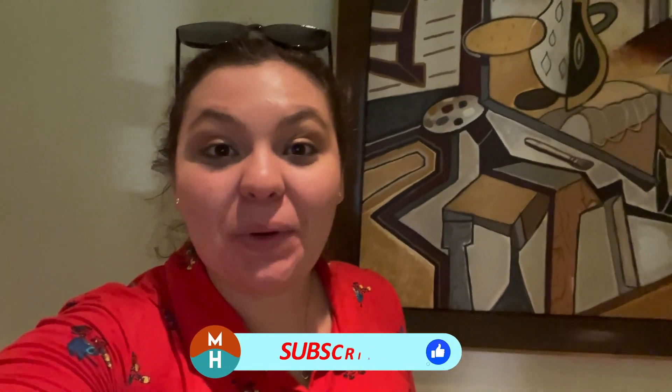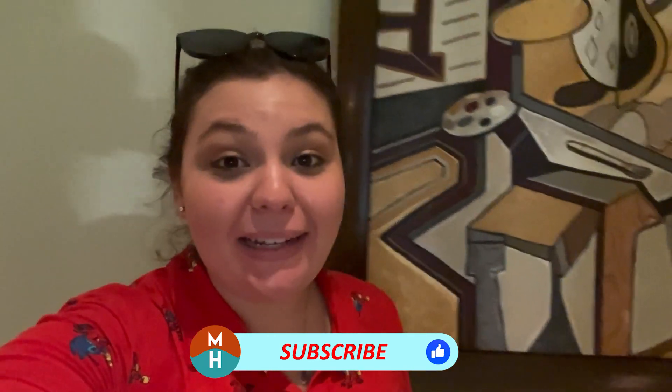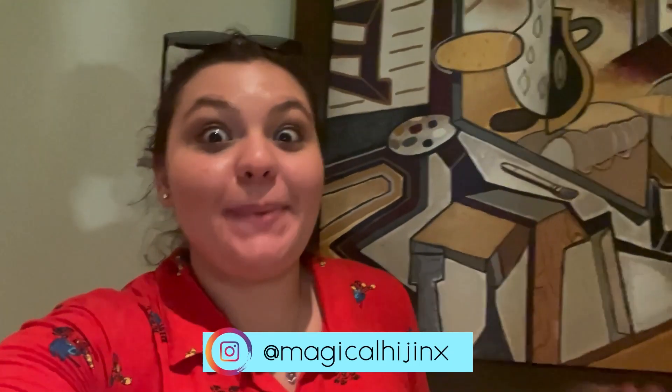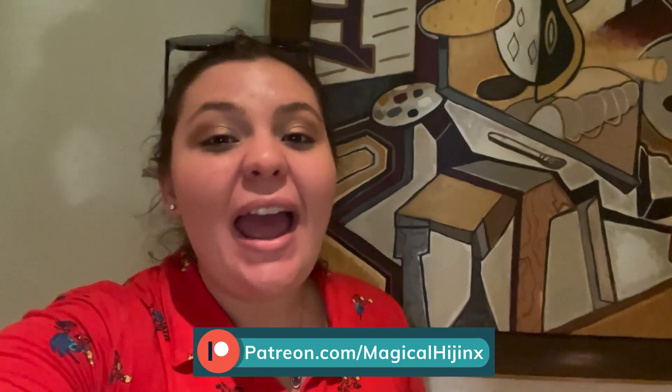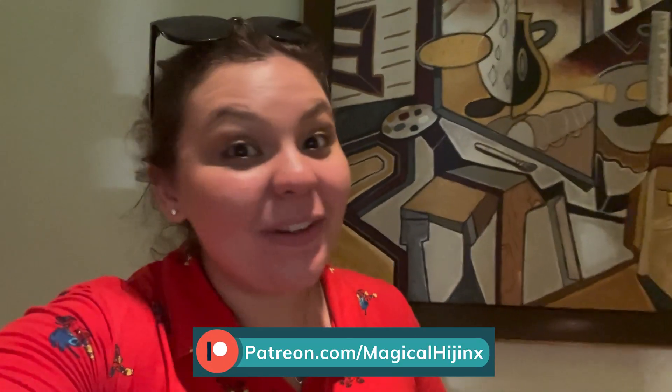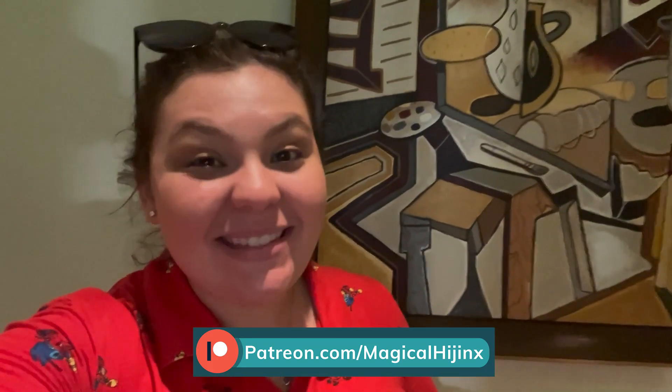What's up, my dudes? It's Jemmy, and tonight I'm going to be dining at Topolino's Terrace at Disney's Riviera Resort. I'm going to be having dinner here tonight. This is signature dining, so it's going to be a little bit pricey — definitely one of the more expensive meals I've had at Disney. But this place is absolutely beautiful, and I can't wait to show you the food. Maybe if we're lucky, we're going to see some Epcot fireworks. So let's get into it — let's go get into some hijinks.